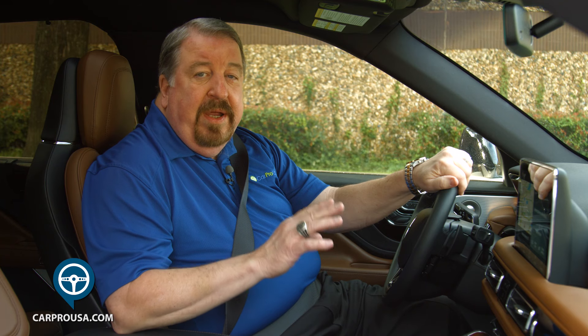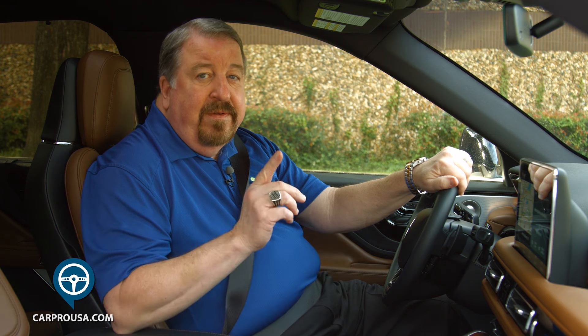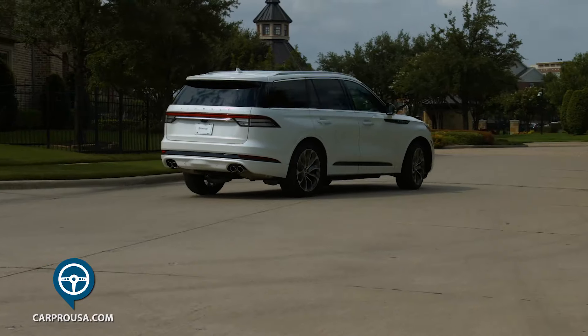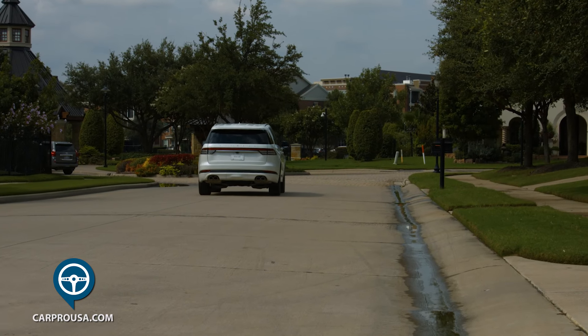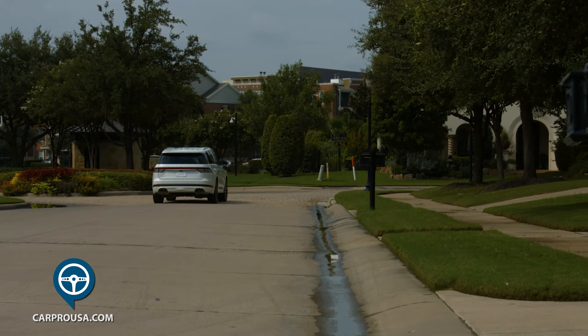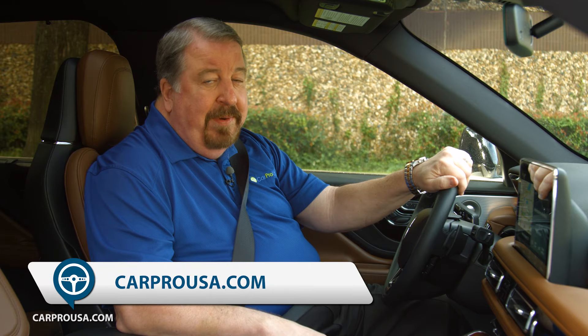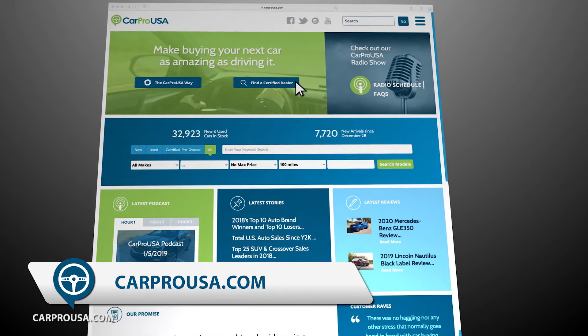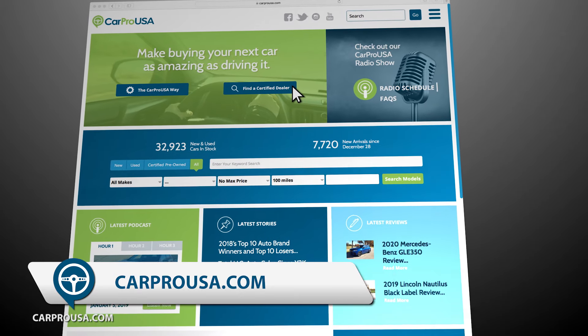Before the $6,534 Federal Hybrid Tax Credit is applied. If you're a Lincoln lover and the Navigator is too big and the Nautilus is too small, this is the one for you. Thanks for riding along with us today for another CarPro test drive, this week with the all-new 2020 Aviator Grand Touring Plug-In Hybrid. If you think this may be your dream SUV, click Certified Dealers at CarProUSA.com to find the nearest Lincoln dealer to you.